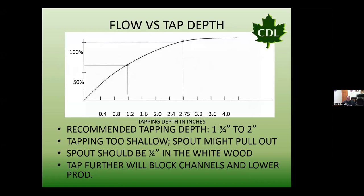On tap depth: by today's standards, a tapping depth of around an inch and three-quarters to two inches deep is the recommendation for almost all tapping. We want that tap seated into some nice white wood. If the tap is seated in too far, we can reduce yield and reduce sugar content slightly.